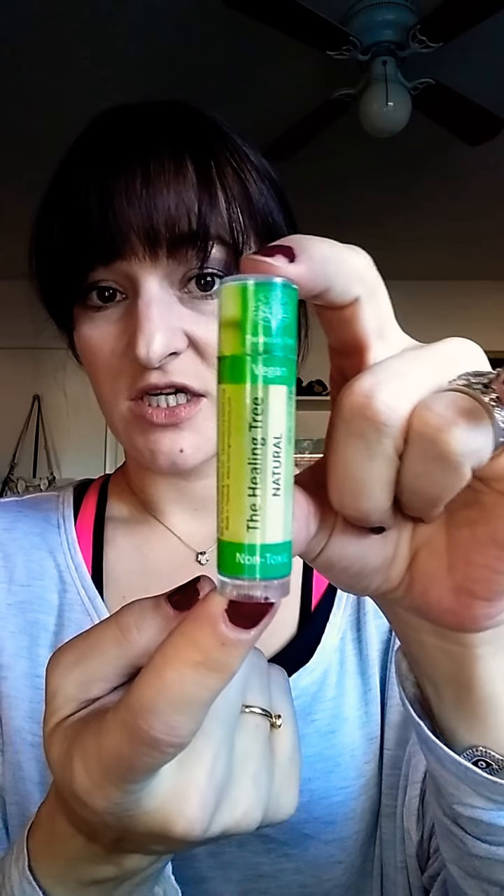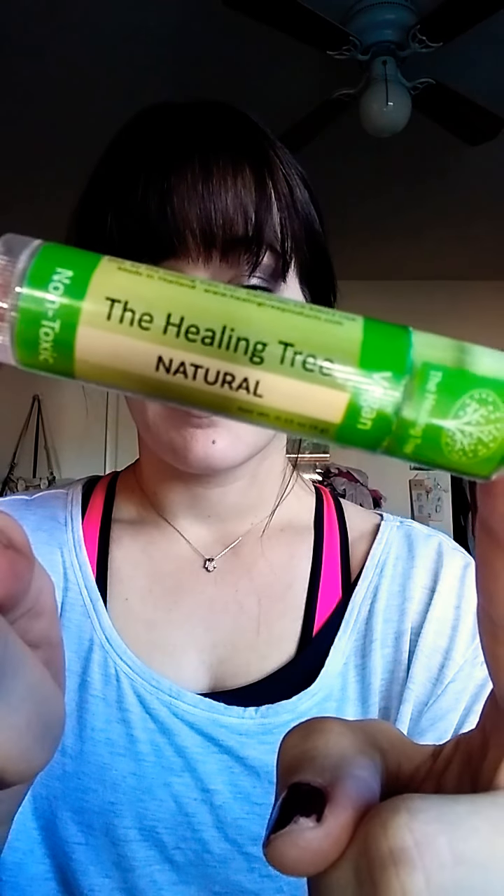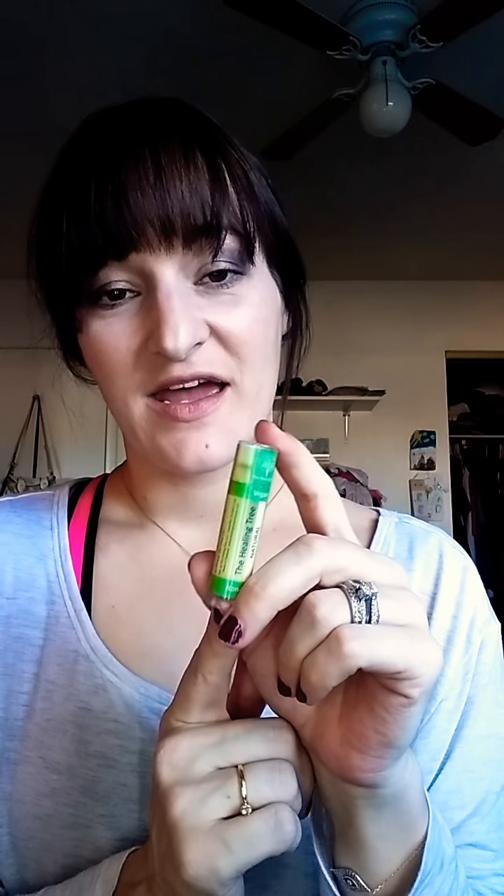Definitely check out their lip balm — I love it. It saved my lips especially in wintertime, so if nothing seems to be working for you, I bet the Healing Tree just might. Check out the links below, subscribe, like the video — I've got a lot more great things coming and I'm looking forward to 2018. Get your Healing Tree lip balm and I'll see you guys next time, bye!